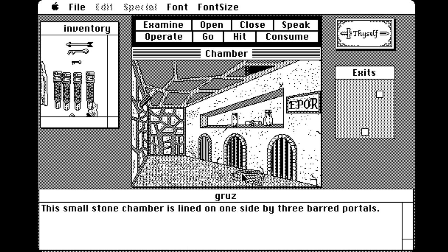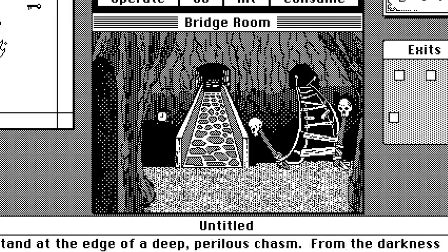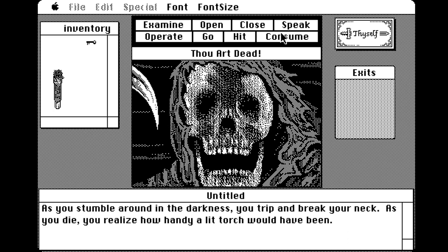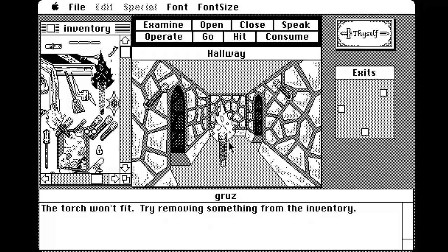Another major mechanic — it might be the biggest thing — is that in order to stay alive you must always have a lit torch. The torches stay lit for several turns, and once you see it start to flicker, it's time to light another. If you don't, you'll be trapped in the dark, at which point you can move maybe one or two rooms before you fall and break your neck. There are several torches in this game; you'll want to grab as many as you can find or at least as many as you can hold in your inventory.